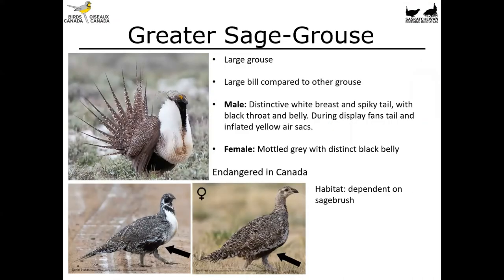Moving on to the larger end of things, we've got the greater sage grouse — quite a hefty bird with a large heavy bill relative to its head. The male has a distinctive white breast, a spiky tail, and a black throat and belly. During a display it fans out its tail and inflates lovely yellow air sacs. Females are more plain, generally mottled gray with a distinct black belly but missing the throat patch and other male decorations. This is another lecking species, and these birds are endangered in Canada, found in the extreme southern prairies where they're dependent on sagebrush.